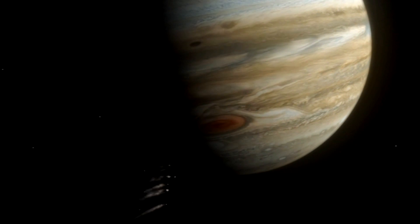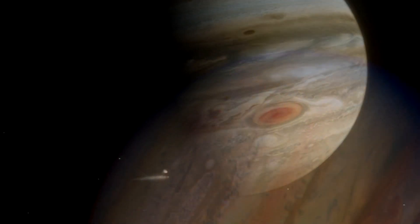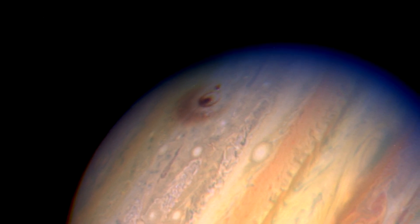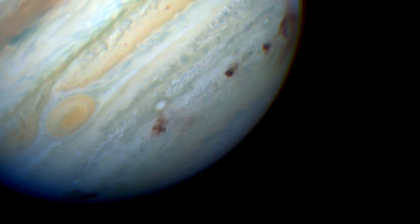Hubble caught the evidence of Comet Shoemaker-Levy's collision with Jupiter in the early 1990s. Seeing the aftermath of the impact in such detail offered a unique opportunity to witness this cosmic event without the danger of experiencing it on Earth.